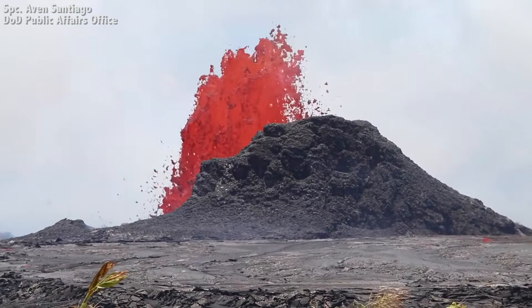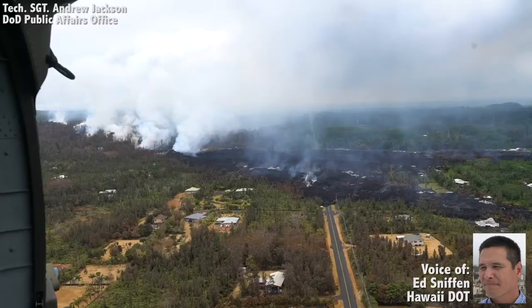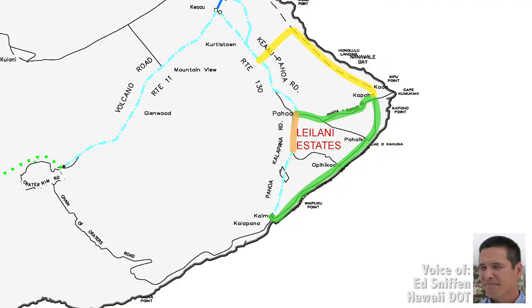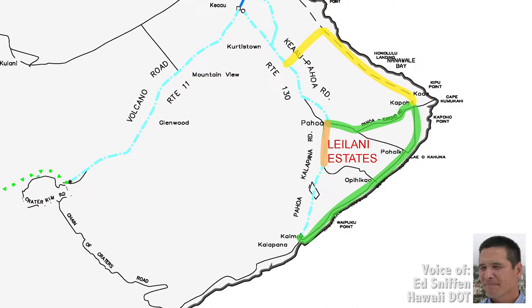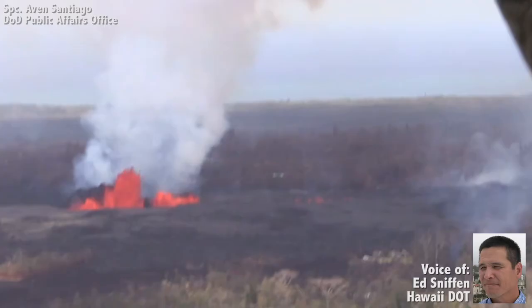In the area of the East Rift Zone, where the eruptions are occurring, in the Puna District, there are three local roads that are closed: Pahoa Kapoho Road that goes into Leilani Estate, 132, and Highway 137. Highway 137 is the road that runs along the beach area. The major connector in that area is Highway 130, the state road.